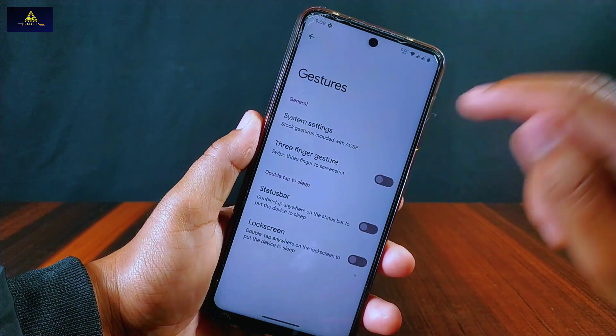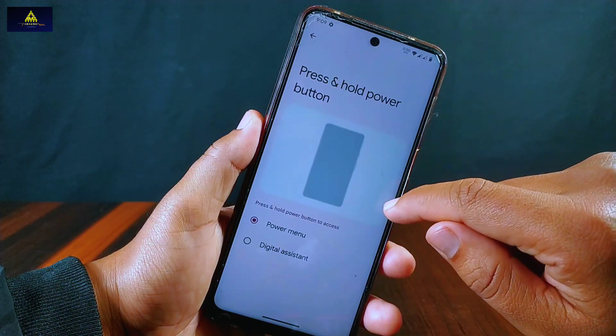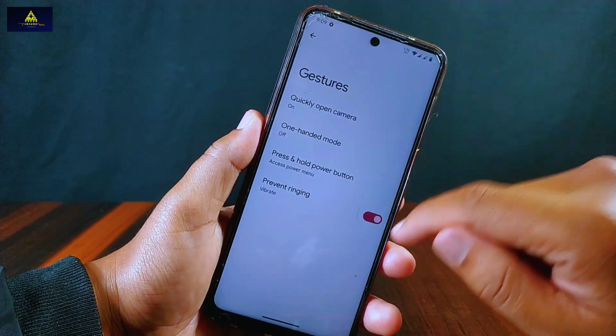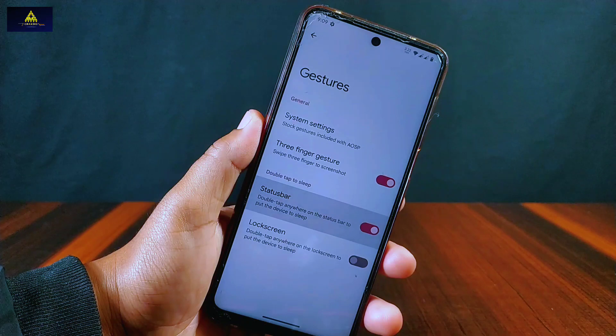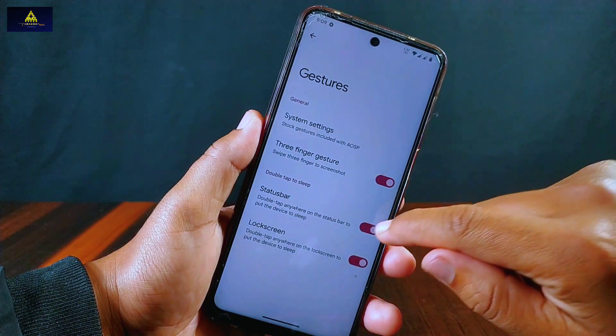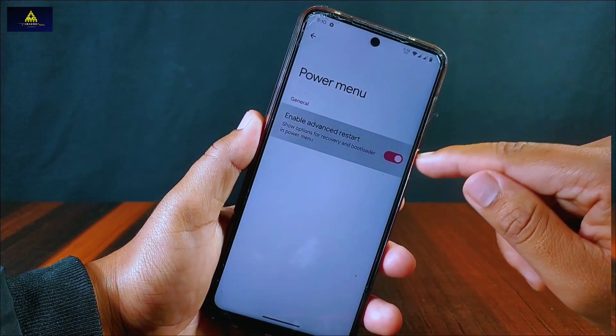Inside gestures there are system settings from where we can enable quickly open camera, one-handed mode, press and hold power button to access power menu or digital assistant, and prevent ringing. There is also a three-finger gesture to take a screenshot by swiping with three fingers. Double tap on the status bar to sleep and double tap anywhere on the lock screen to sleep are also available. From the power menu we can enable advanced restart, which is also an important feature.